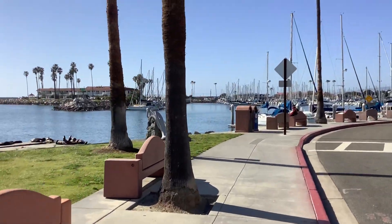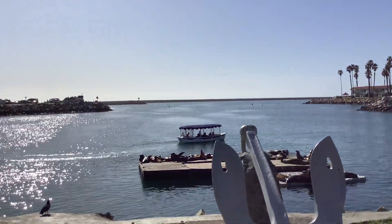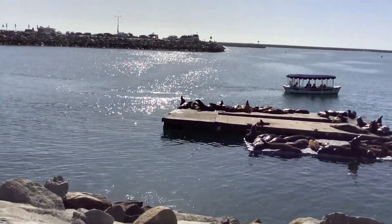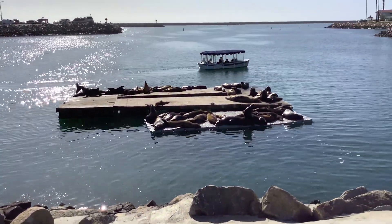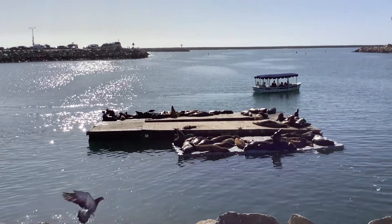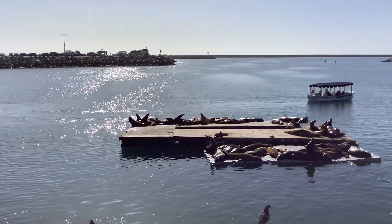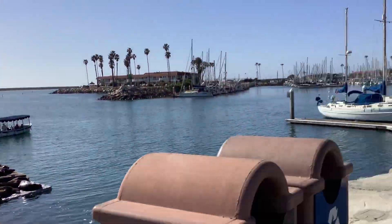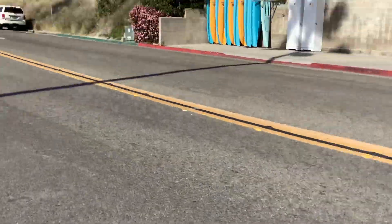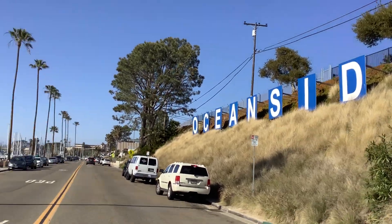We're going to stop real quick to show you some sea lions. This is my second lap from the pier to the harbor. First lap, sea lions weren't very active — they were just napping. But it looks like they're up from their nap, so you've got to love sea lions. We're going to keep on skating though. And there's the Oceanside sign — just like the Hollywood sign. Very cool.